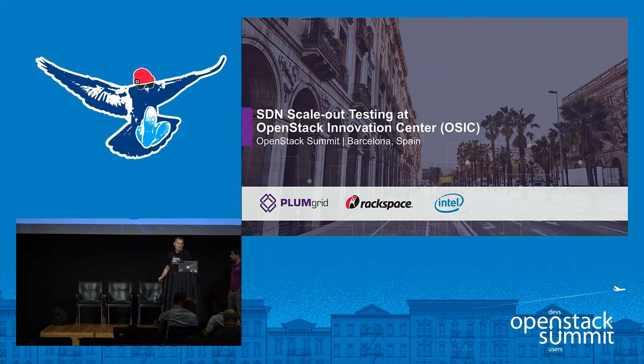Good afternoon. My name is Travis Broughton. I'm with Intel in the Open Source Technology Center. Today I'm here with Jamal and Melvin to talk about some work that PlumGrid did in the OpenStack Innovation Center.